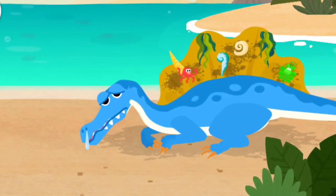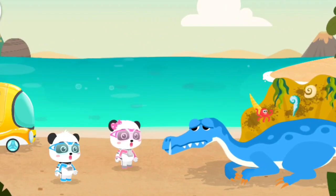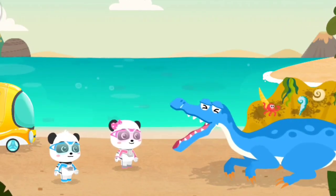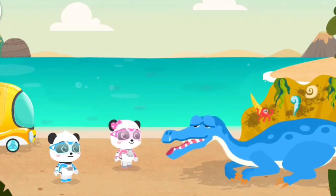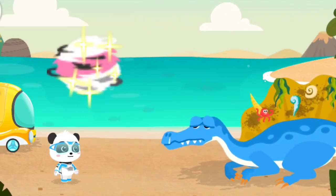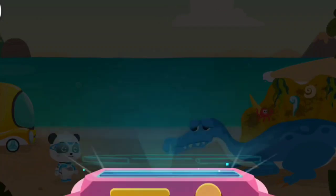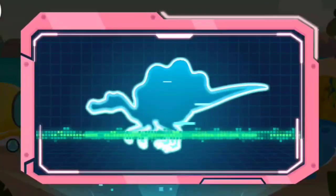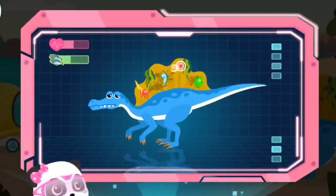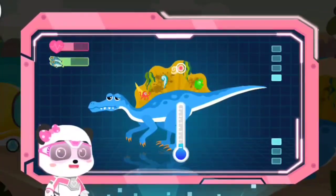It is freezing! Little Panda Rescue Team has found the target! Mr. Spinosaurus, are you okay? Rescue Team! I may have a cold! Don't worry! Let's have a physical check-up first! Magic watch! Activate the check-up device!